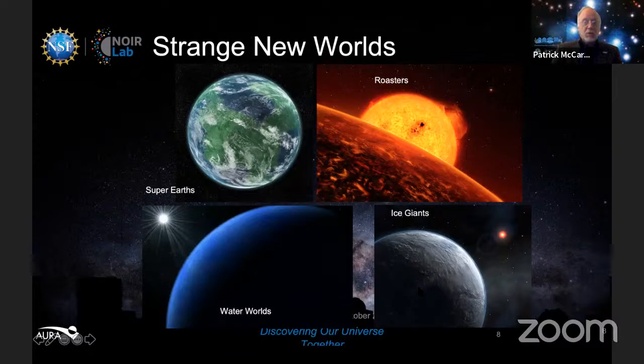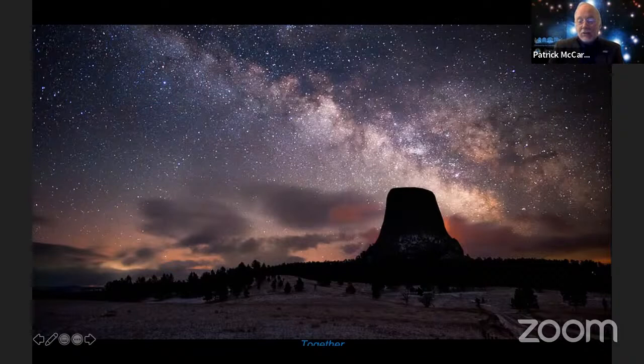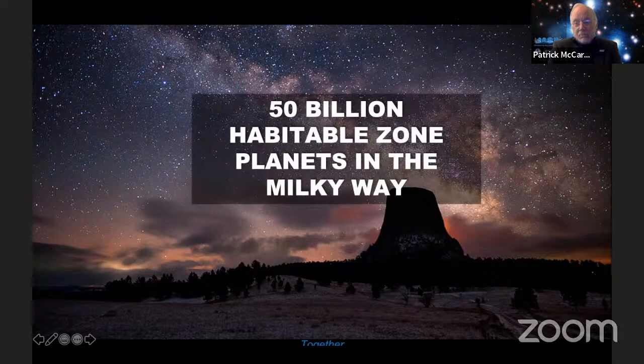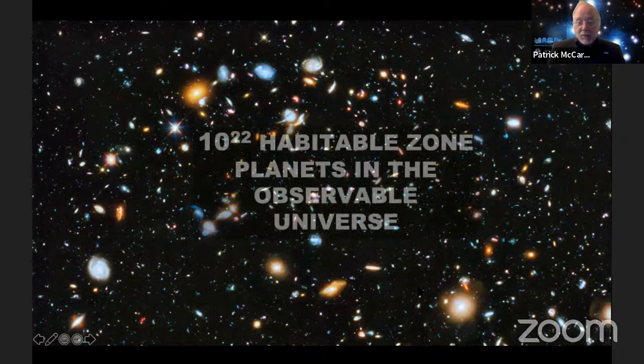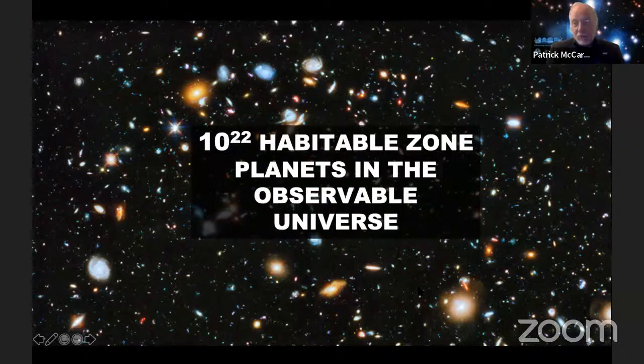How many habitable zone planets are there? Extrapolating from what we've sampled, there are about 50 billion habitable zone planets in the Milky Way. Even if only one in a million could have life, that's 50,000. When you look beyond the Milky Way to the entire visible universe, the number of habitable zone planets is 10 to the 22nd power. So if we're alone, we are really, really special. Unfortunately we can only study a small number of these planets in detail — they have to be close to us, around stars bright enough but not too bright.